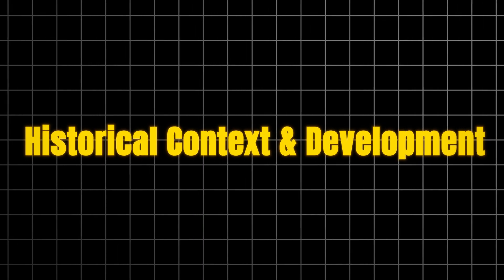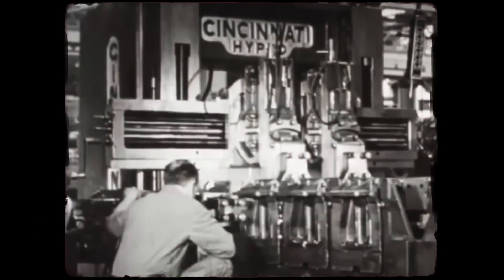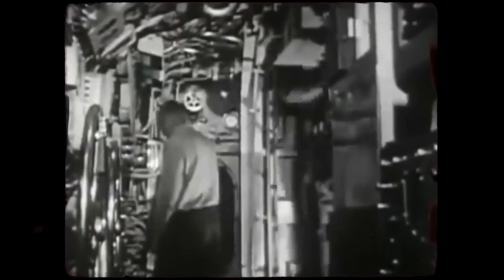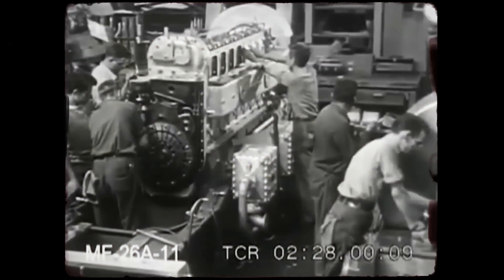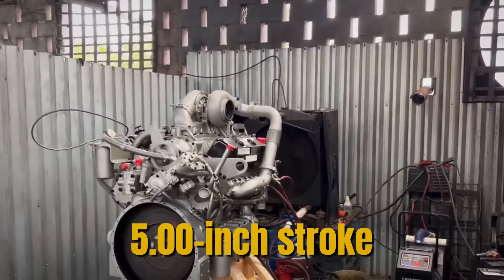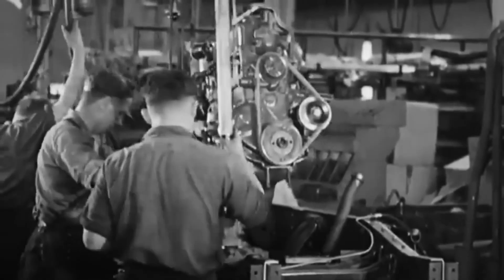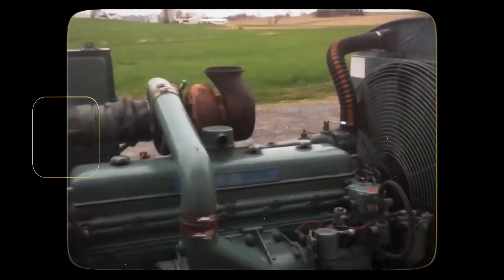The story begins in 1937 when General Motors established the Detroit Diesel Engine Division, building on GM's successful locomotive diesel technology from Electromotive and Winton Engines. Detroit Diesel's mission was clear: create smaller, highway-capable diesel engines for trucks, buses, and industrial applications. In 1938, Detroit Diesel introduced the Series 71 — the 71 designating 71 cubic inches of displacement per cylinder. These were revolutionary two-stroke diesels featuring a 4.25-inch bore and 5.00-inch stroke with a roots-type blower, and the inline versions from the single-cylinder 171S to the mighty inline 6671S quickly proved their worth in trucks, buses, and military applications.